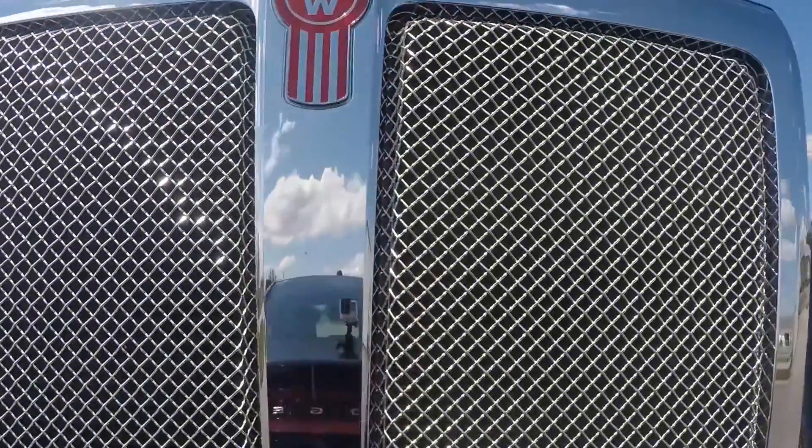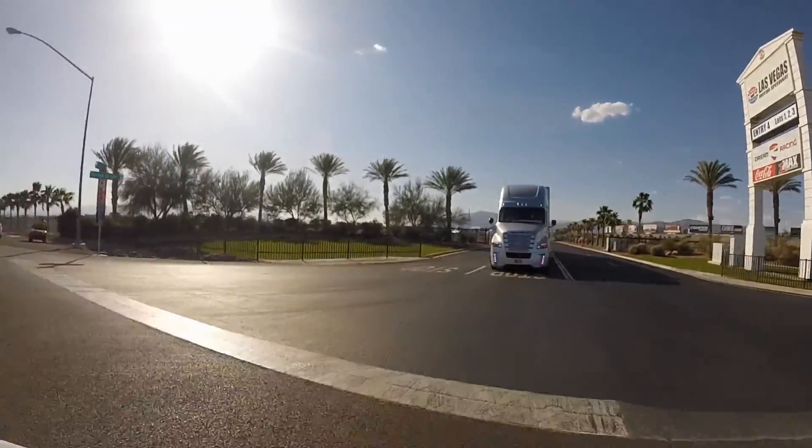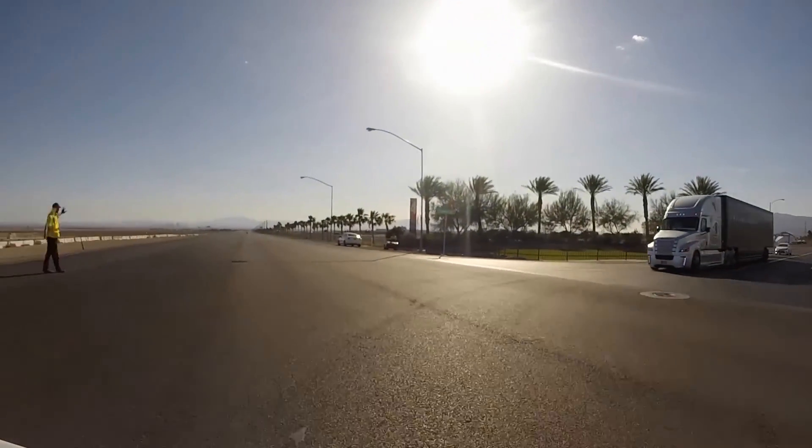Hey Jason, are you sure you know where you're going? I think Dean's right — I don't recognize this at all. Nah, don't worry about it. This is a shortcut.